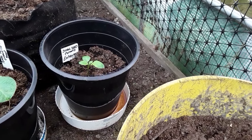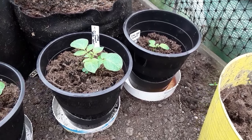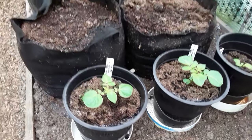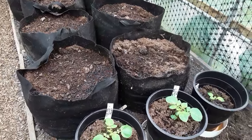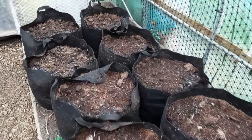Small seed potato experiment — shop-bought potato peel challenge — and it's the Rocket doing quite well. First early's Rocket.